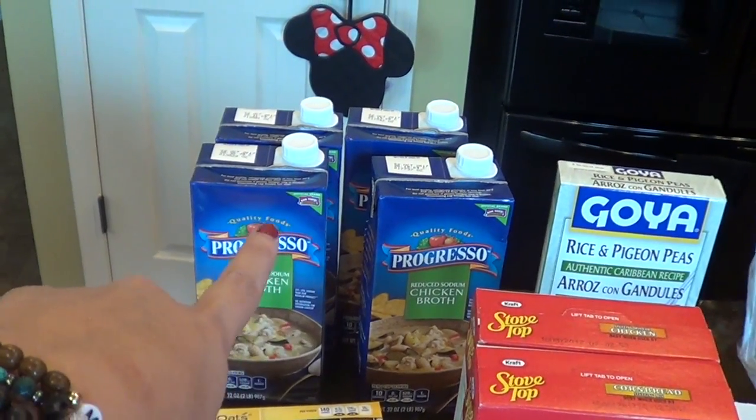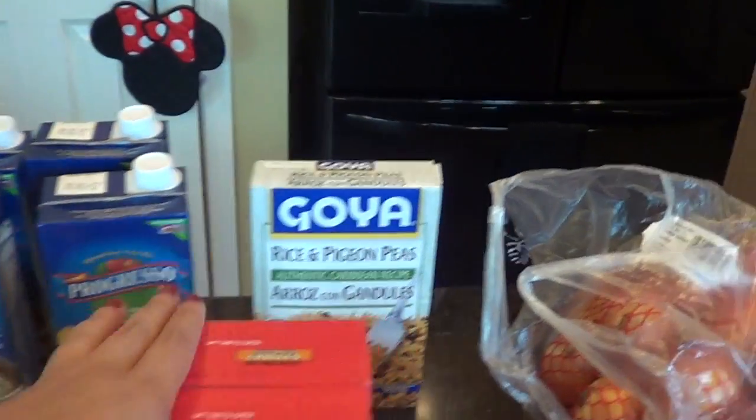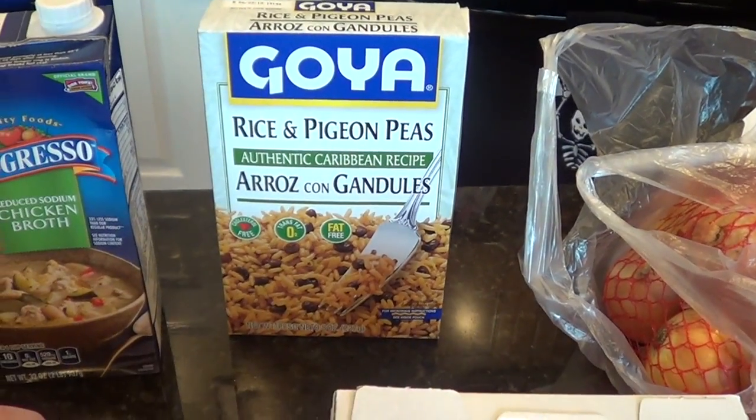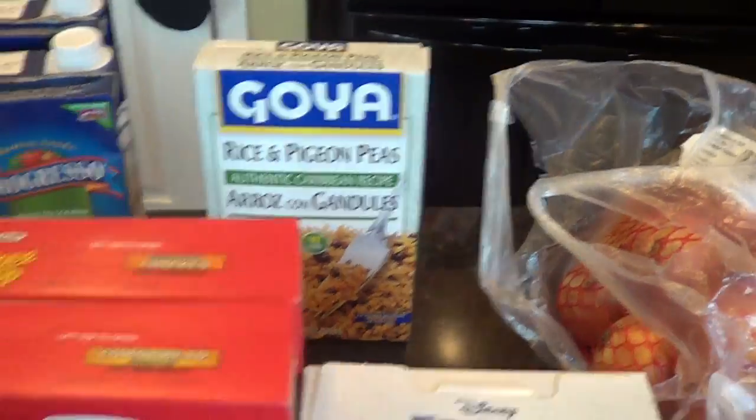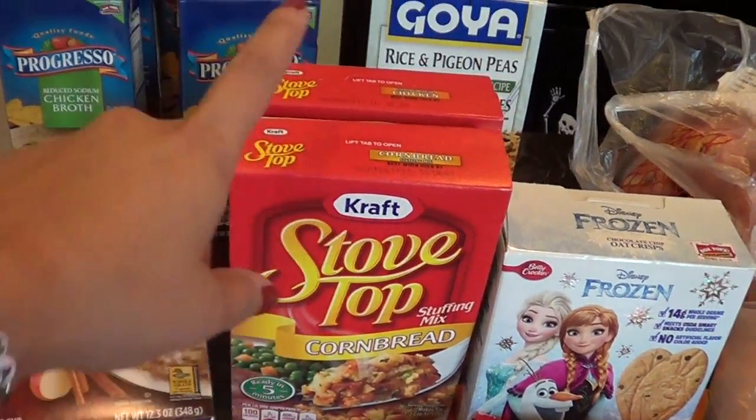I have four things of chicken broth. These were on sale, two for four dollars, so I got four of those. We have some rice and pigeon peas because I like that when I make tacos. We have two things of stovetop — a cornbread and a chicken. This is for a crock pot recipe.